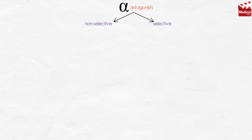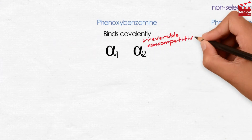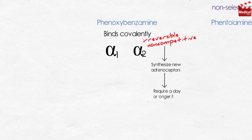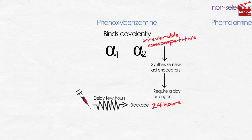The non-selective alpha-adrenoceptor antagonists are phenoxybenzamine and phentolamine. Phenoxybenzamine binds covalently to both alpha-1 and alpha-2 receptors, so the block is irreversible and non-competitive, and the only way the body can overcome the block is to synthesize new adrenoceptors, which may require a day or longer — so the actions of phenoxybenzamine last for about 24 hours. After the drug is injected, a delay of a few hours occurs before a blockade develops.